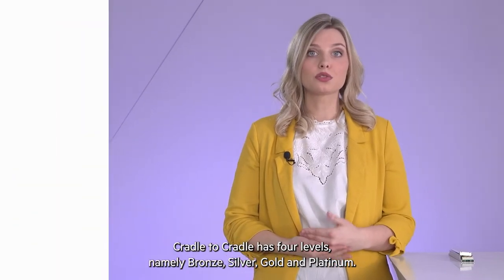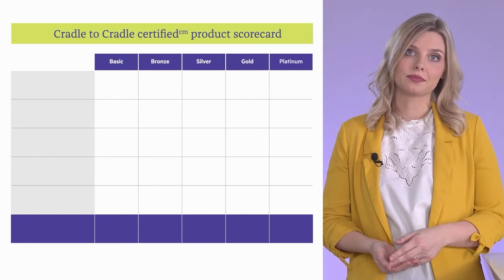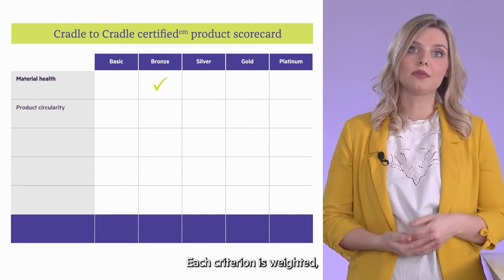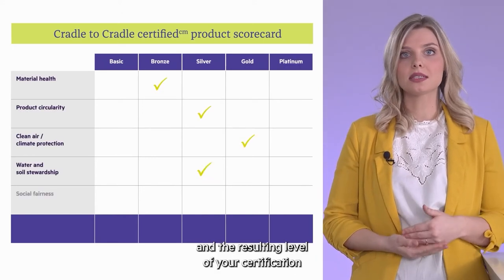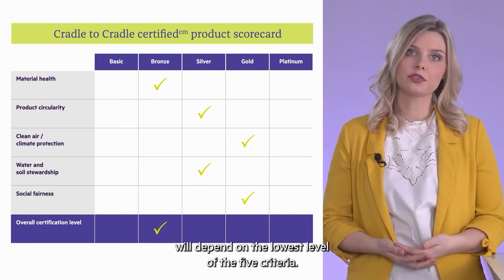Cradle to Cradle knows four levels: bronze, silver, gold and platinum. Each criterion will be rated, and the resulting level of your certification depends on the lowest level achieved across the five criteria.